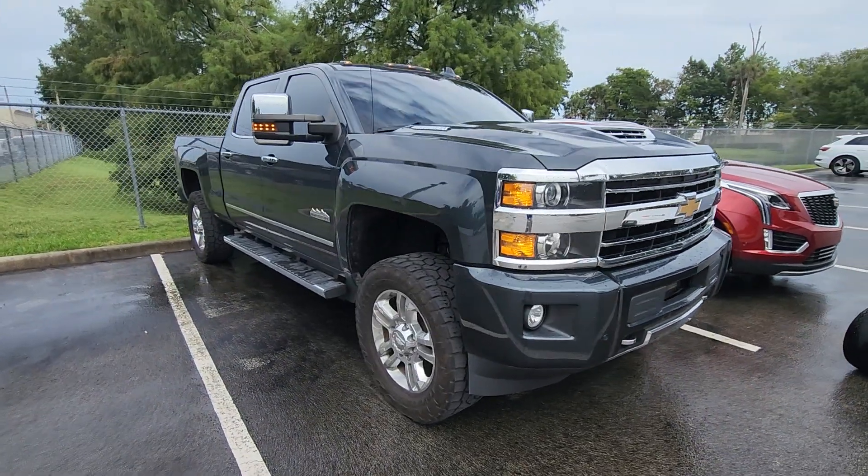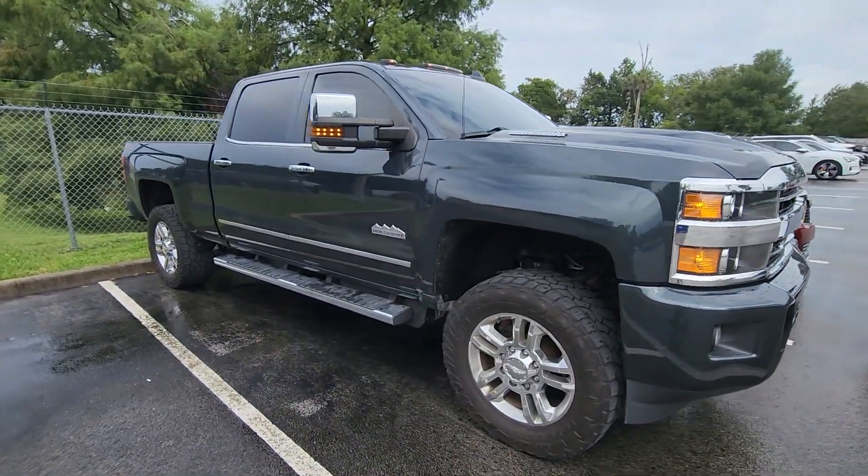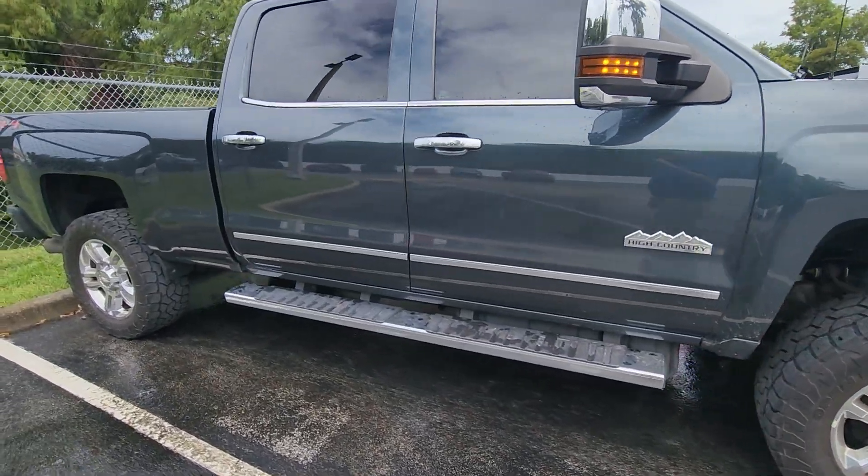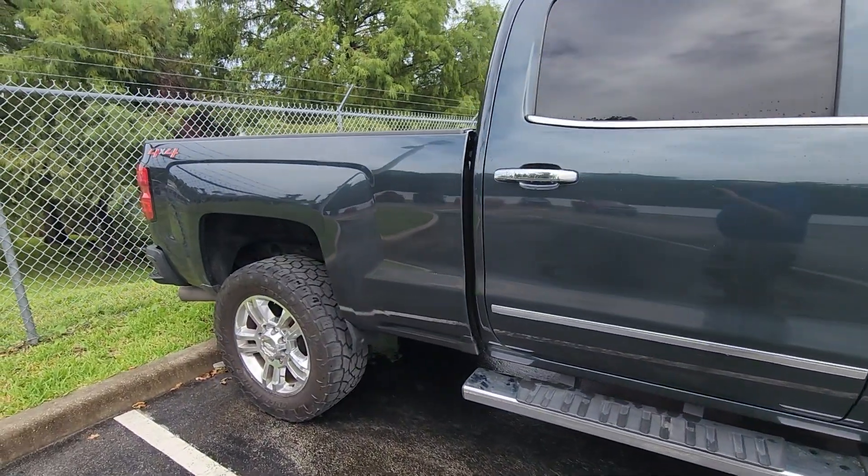Hello John, this is a brief video on the 2018 Chevrolet High Country 2500 you inquired about. Kind of a quick walk around.